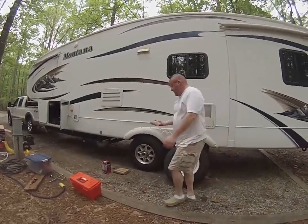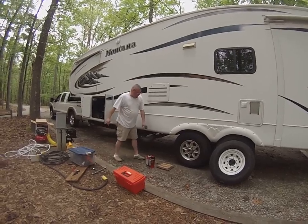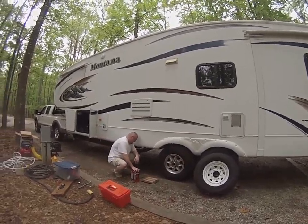Hey, yeah, we'll just ride around with an ugly spare — I'd rather have an ugly shoe than a blowout on the highway.